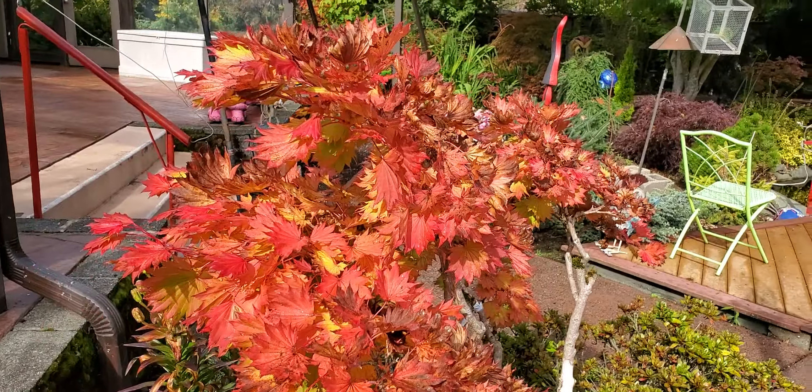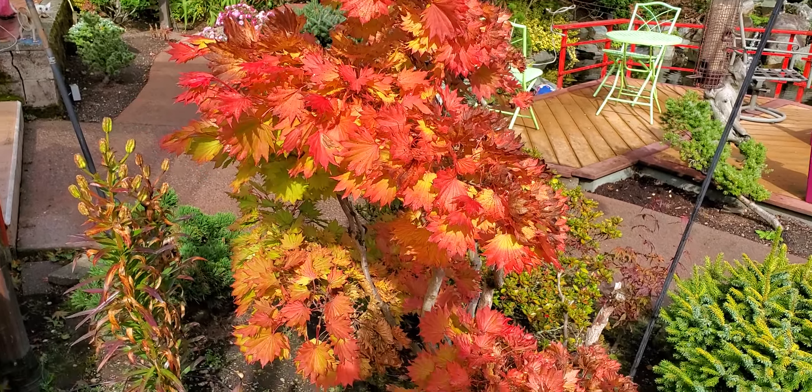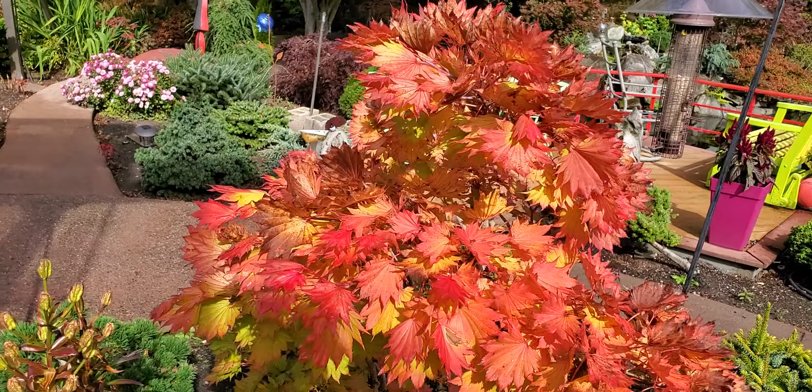Usually you get this brown coloration, and everybody calls me up and says, 'Why is my tree turning brown?' Well, that's what it does for fall — except this year. Pretty cool.